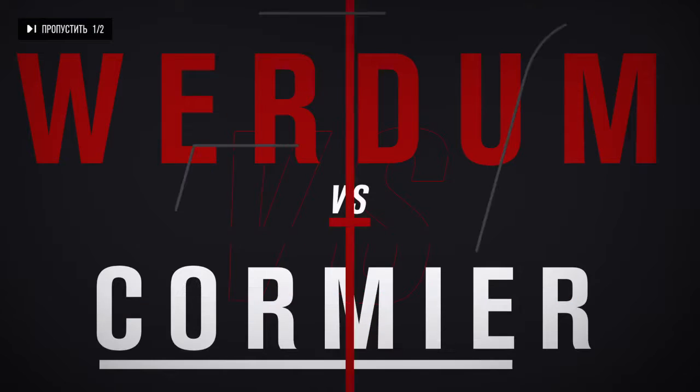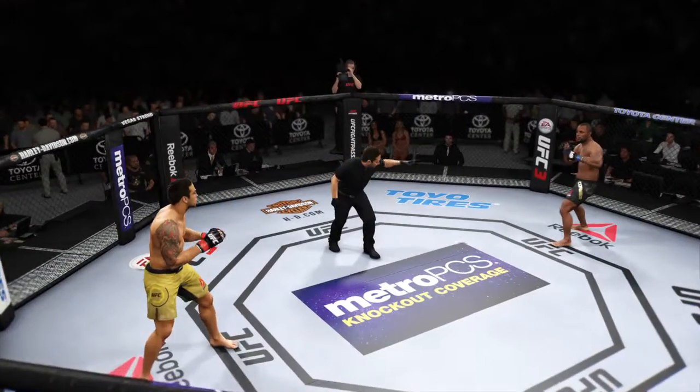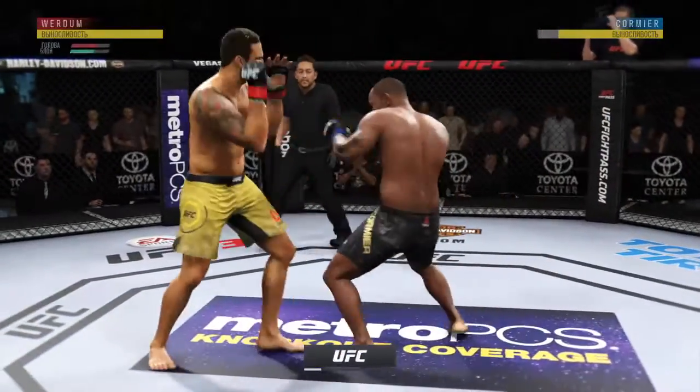All right, coming up next, it's a heavyweight clash. You ready? And we're ready to go live action from Toyota Center here in Houston, Texas.